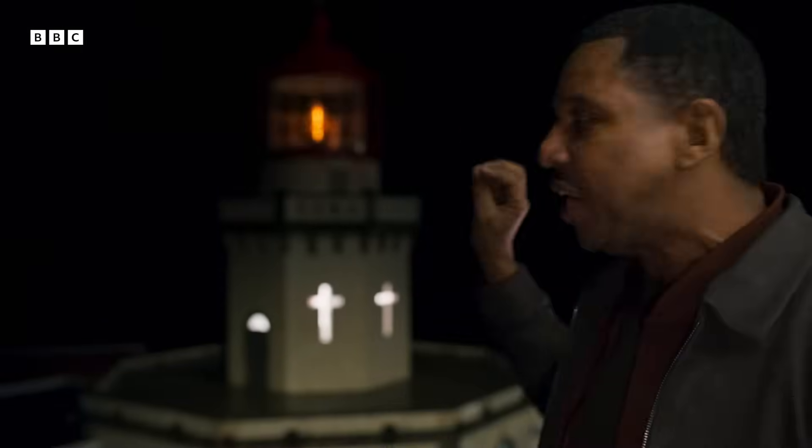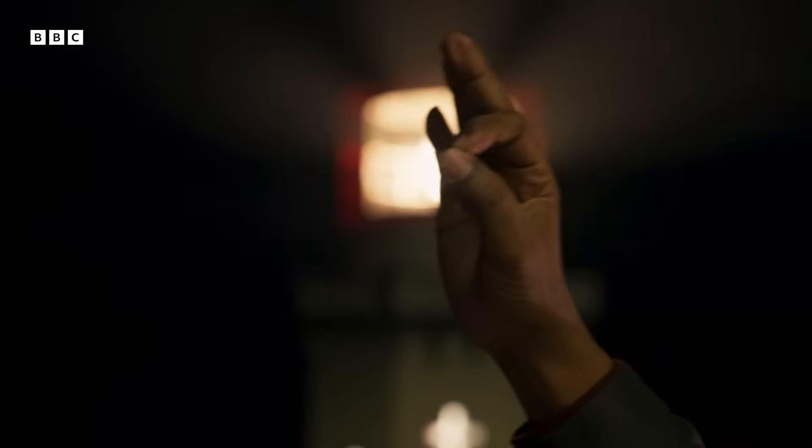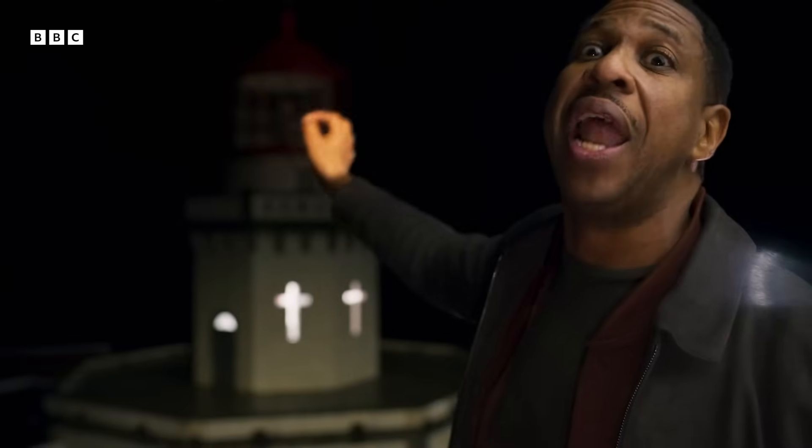Kepler uses the transit method for discovering planets around other stars, and it's really simple. A star is bright and if a planet is orbiting it, if the planet passes in front of the face of the star, the planet blocks some of that light and the star temporarily appears dimmer. If we were to bring that down to Earth, imagine this lighthouse is your star — it's your source of light. If a moth flies in front of that light, even though to your naked eye the light looks the same, it actually has become a little bit dimmer because the light has been blocked by the moth. That's the transit method.